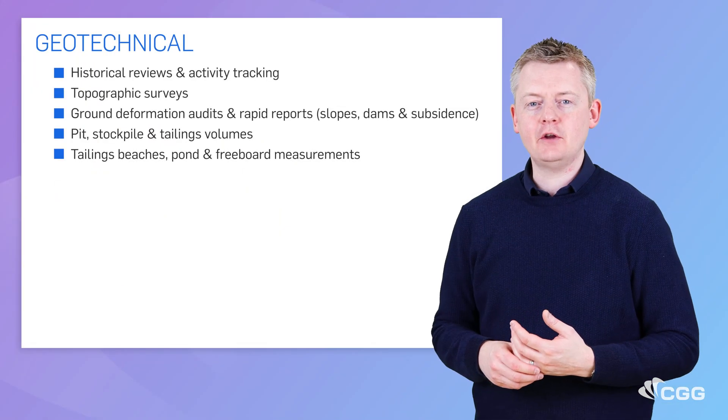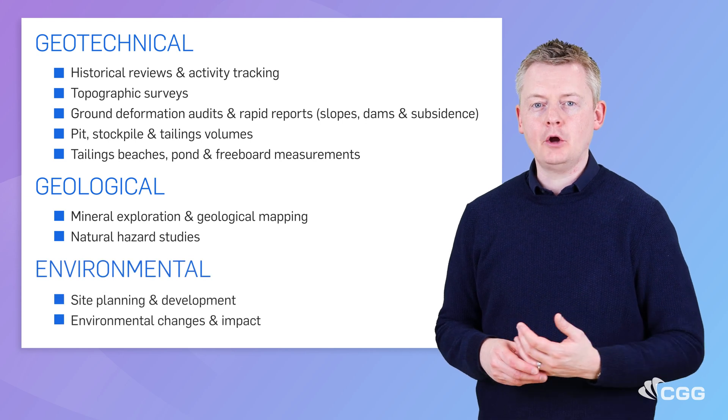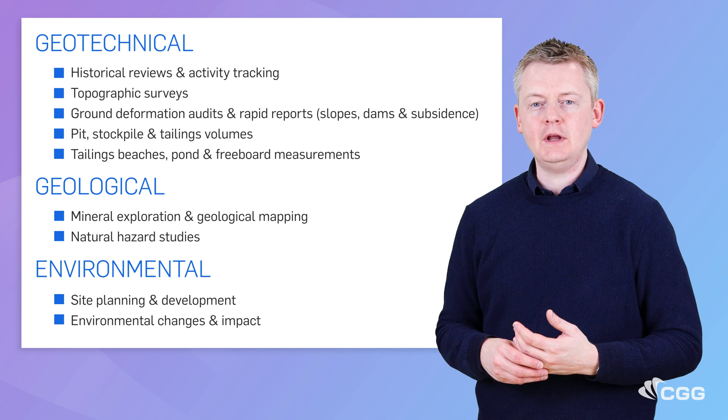So if you need remote intelligence to optimise boots on the ground, or your eyes wide open to hidden hazards, you can trust CDG to provide the intelligence you need to focus on what you do best. Mining.